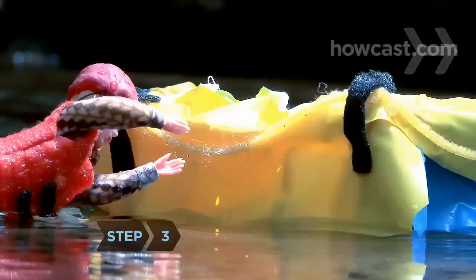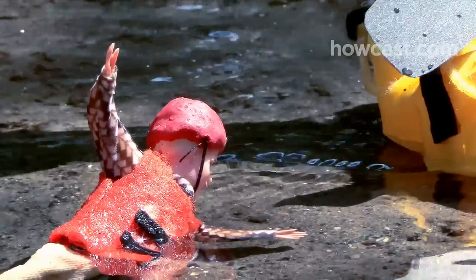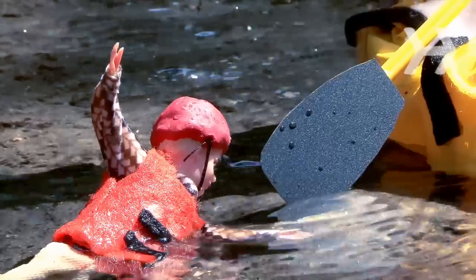Step 3. If you surface next to the raft, grasp the rope that's around the perimeter and hold on until someone can pull you in. If you're nearby but not close enough to reach the rope, look toward your raftmates, who will likely extend a paddle for you to grab.